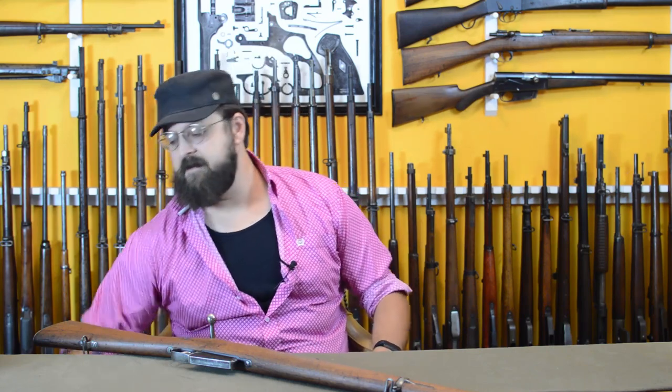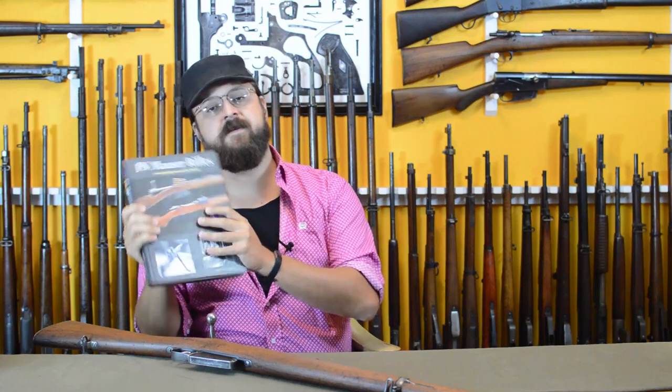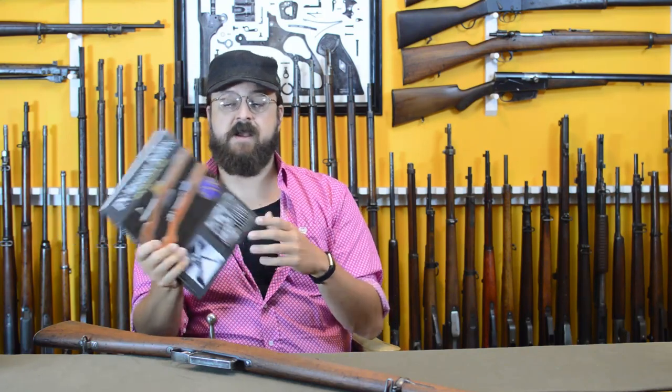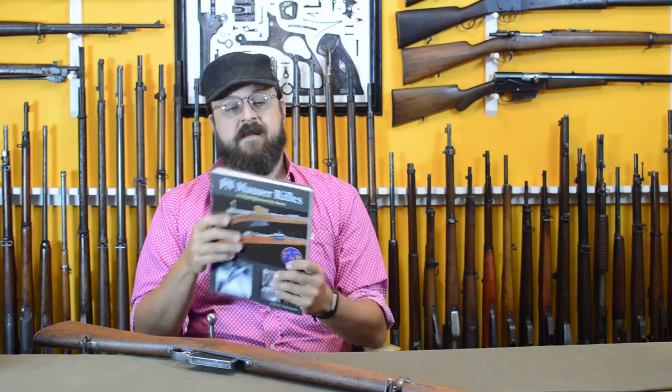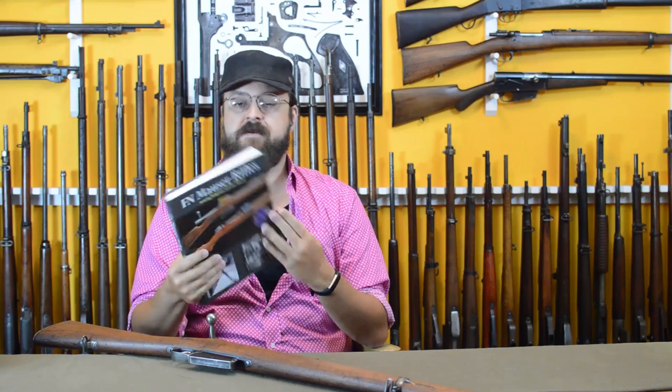I'm mostly consulting notes by Anthony van der Linden, who wrote an excellent FN Mauser Rifles book. This is a fairly new book, still available at original price. He also has one on Belgian handguns — we reference them a lot in the show. It doesn't look like a thick book, but we really cut out a lot of the story and there are weird little whirlpools of information that you guys would very much love from a book like this.